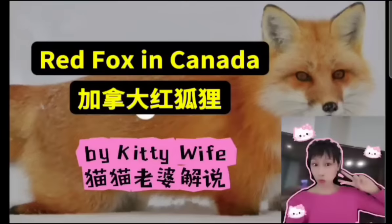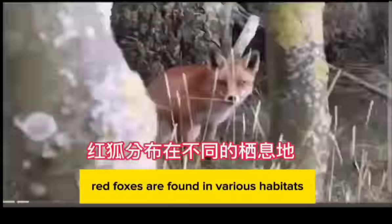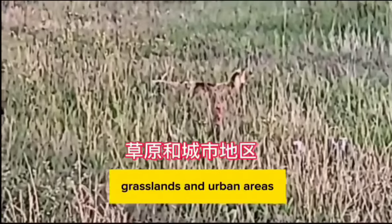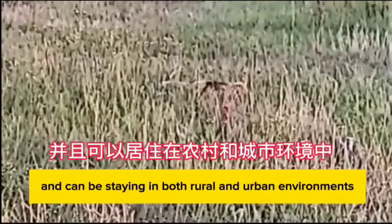Red fox in Canada. The red fox is the largest species of true foxes. In Canada, red foxes are found in various habitats, including forests, grasslands, and urban areas. They have adapted well to human presence and can be seen in both rural and urban environments.